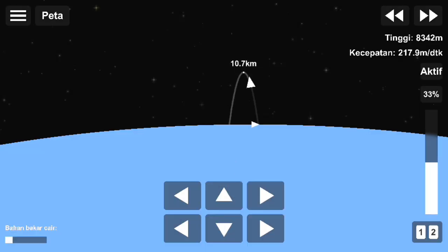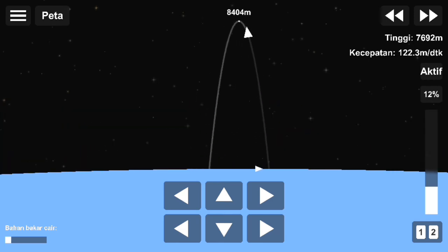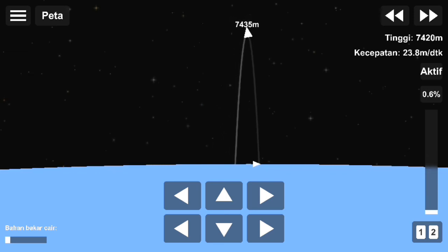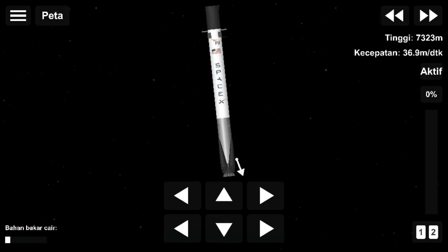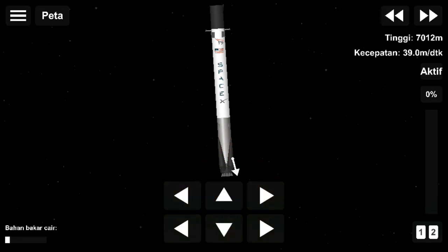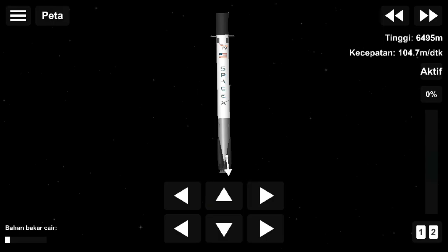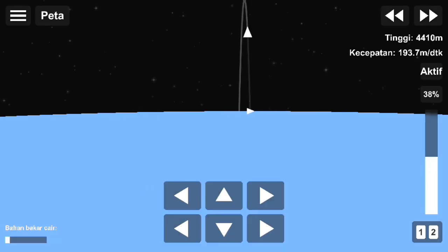And there we go — that entry burn has started. Stage one entry burn has concluded. Stage two is still looking beautifully.